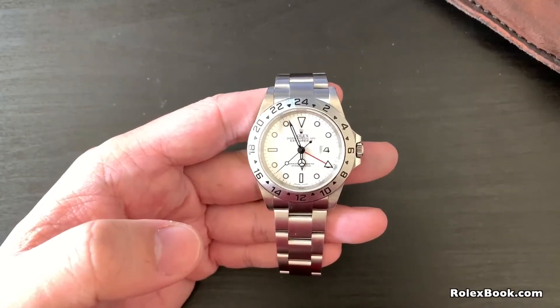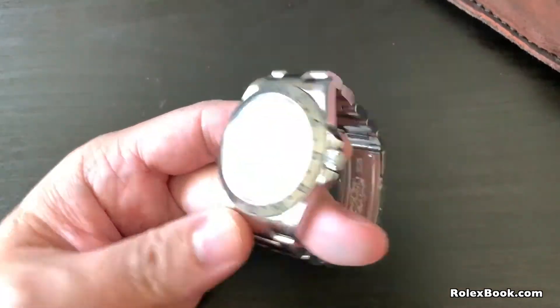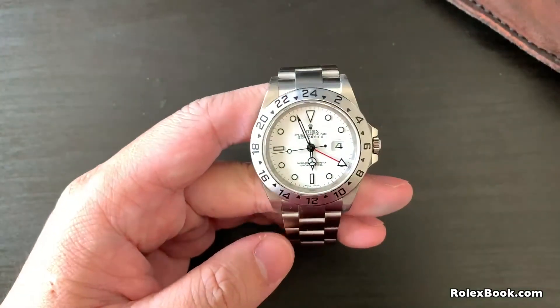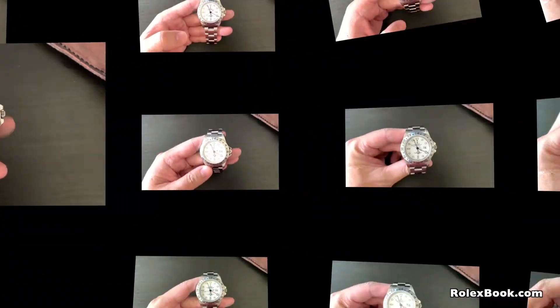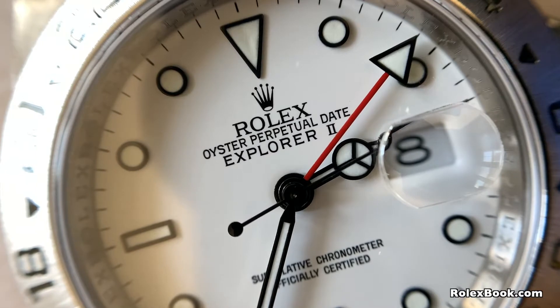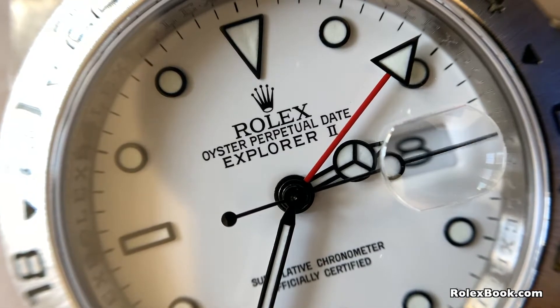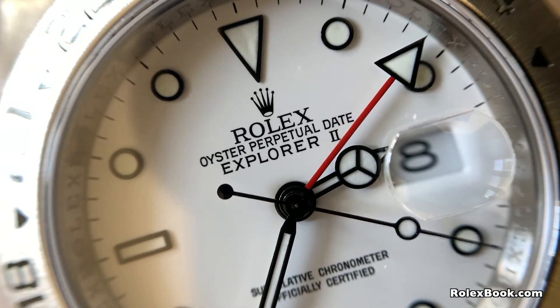Hi, this is Michael. I haven't updated my watch video for a while because my two kids stay at home all the time and keep me very busy. Today I'm going to talk about the Rolex Explorer II five-digit reference number 16570 — the legendary one, in my opinion.